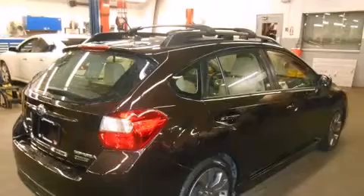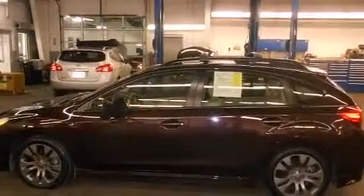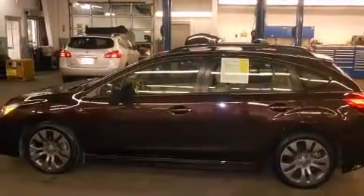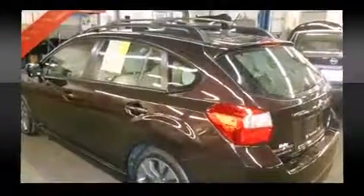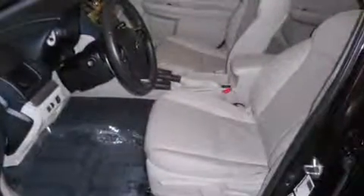It's equipped with tons of terrific amenities, but it won't break your budget. Such as remote keyless entry, leather upholstery, a rear window wiper, adjustable headrests in all seating positions, a trip computer, heated seats, and one-touch window functionality.